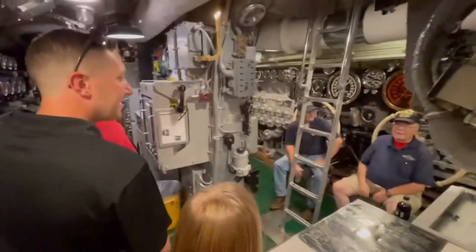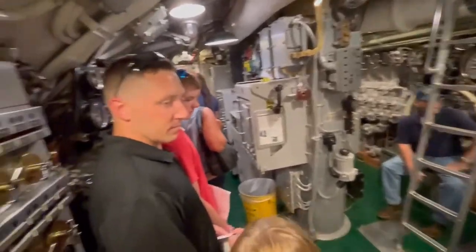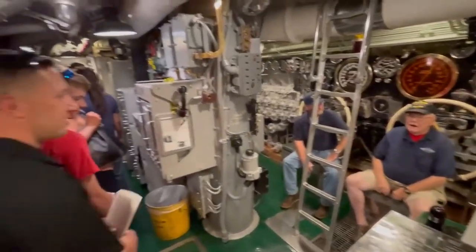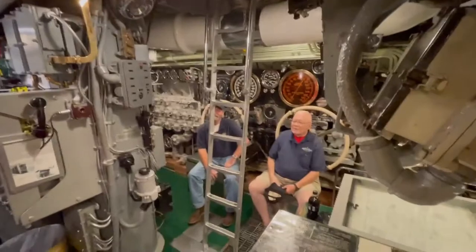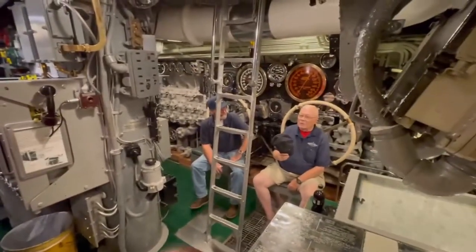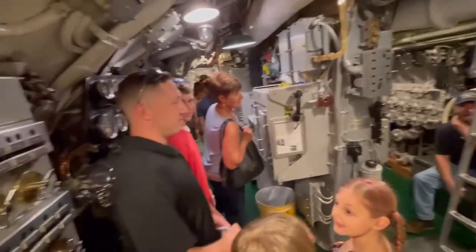That's like $2,000 a month — you should be getting more for all your service. I think we ought to be giving a million each. They pay those football guys a million dollars, and you're a bigger hero.